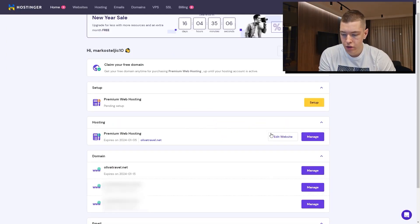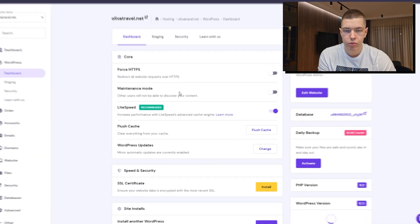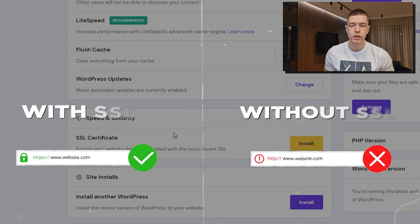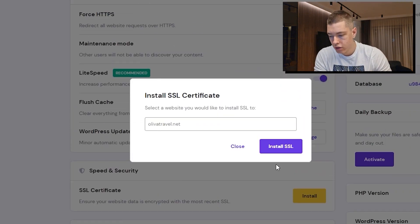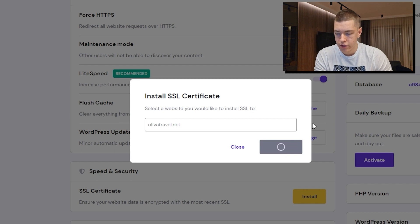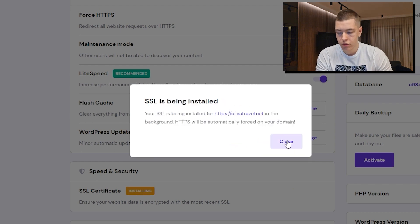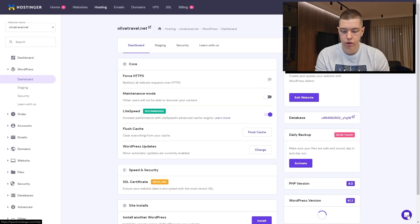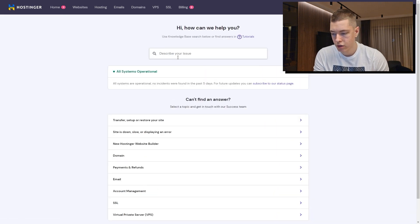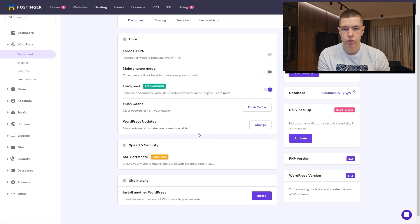We're going to go back to our dashboard and click on 'Edit Website.' It's very important to install an SSL certificate so when people visit our site they can see it's secure. Click on 'Install,' select our domain, and click 'Install SSL.' If you run into any issues, just wait a couple of hours and retry. If it still doesn't work, wait about 24 hours and try again. You can also get help in the lower right-hand corner or reach out to support, but in most cases it should work right off the bat.